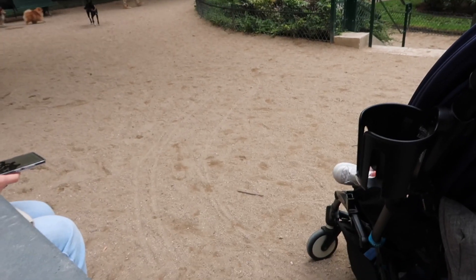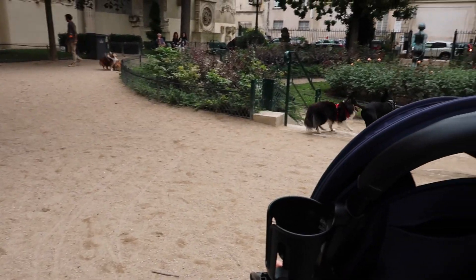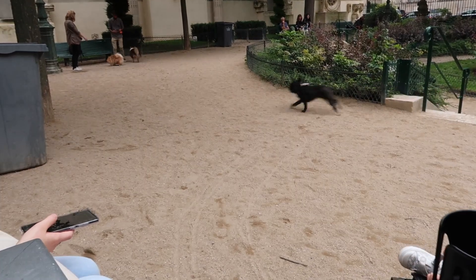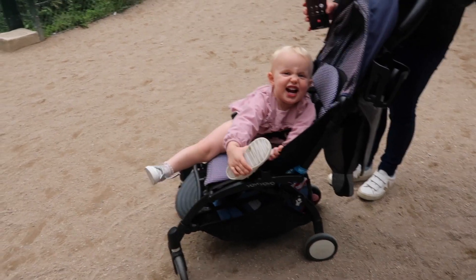The dogs keep running past — look at them! It's basically a dog park. Are you enjoying this? We've come to dinner.